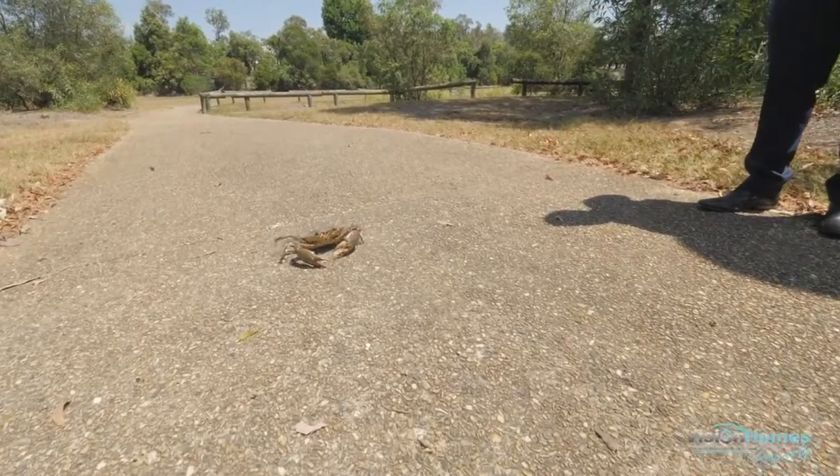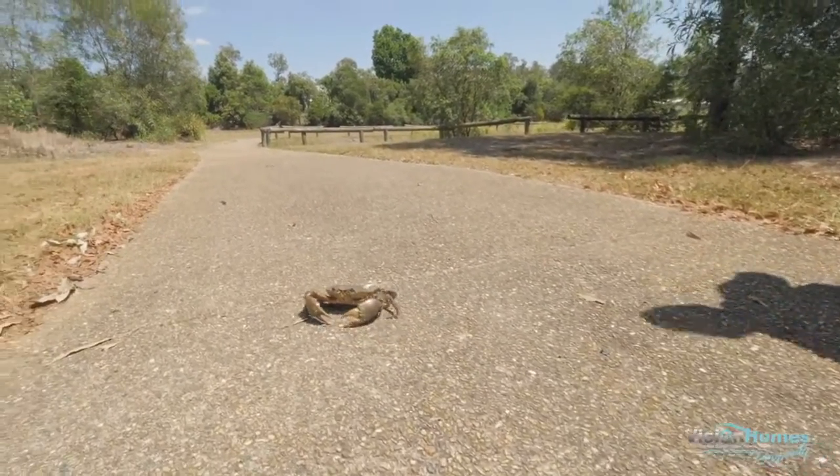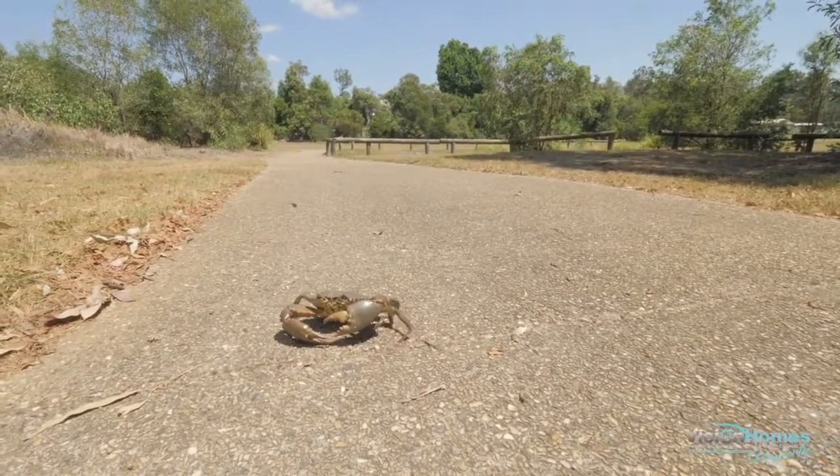This great walking track — you can take your dogs for a walk, go for a bit of health and fitness, ride your bike, or take your pet Mud Crab for a walk. Great location.